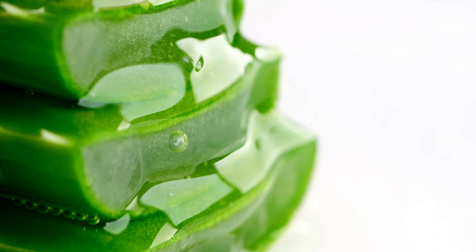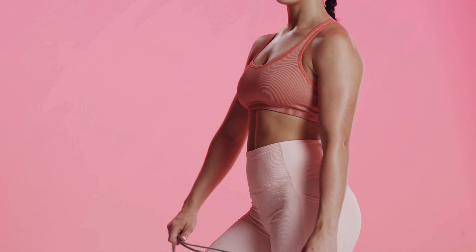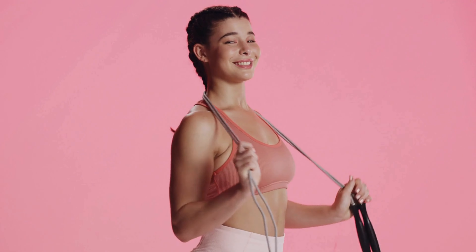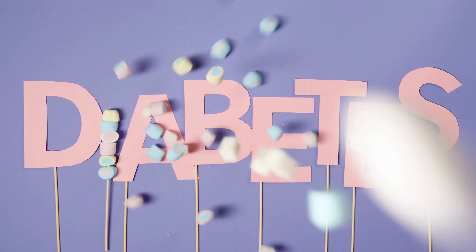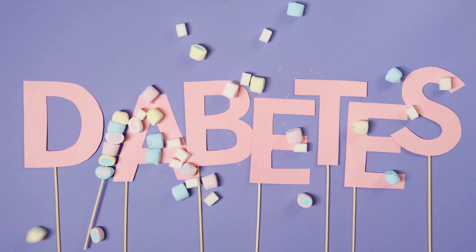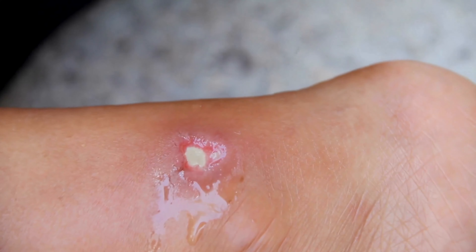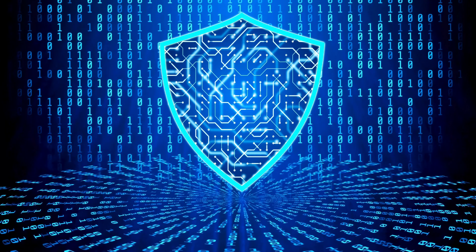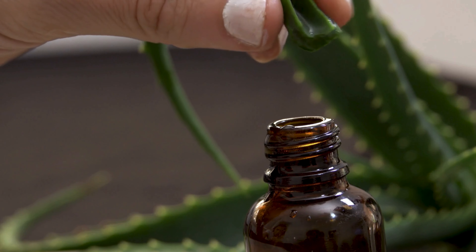8. Aloe Vera Juice – A Soothing Solution for Blood Sugar Control. Let's unlock the treasure trove of aloe vera and its incredible potential for diabetes. Beyond skin and digestion, aloe vera emerges as a potent ally in blood sugar control. Its superpowers include enhancing insulin sensitivity, maintaining morning stability, optimizing glucose metabolism, and battling inflammation. Aloe vera is a hub of vitamins and antioxidants that strengthen the immune system, vital for diabetics who face infection susceptibility.